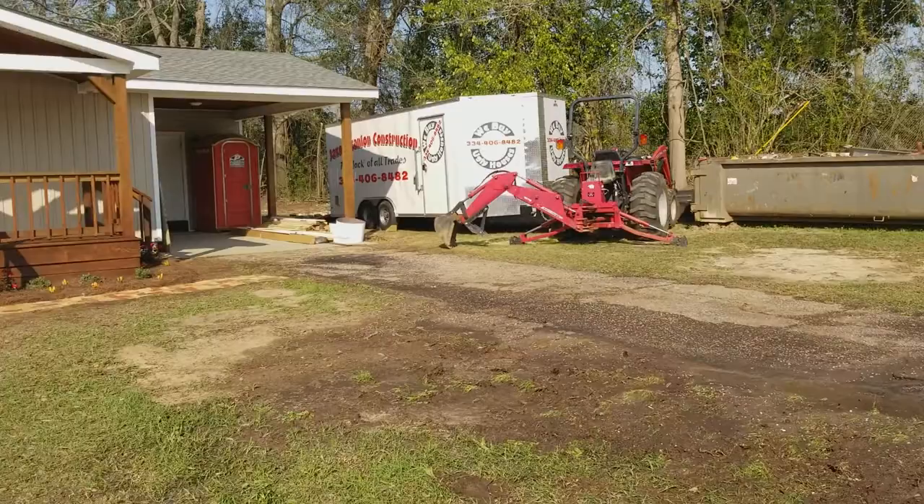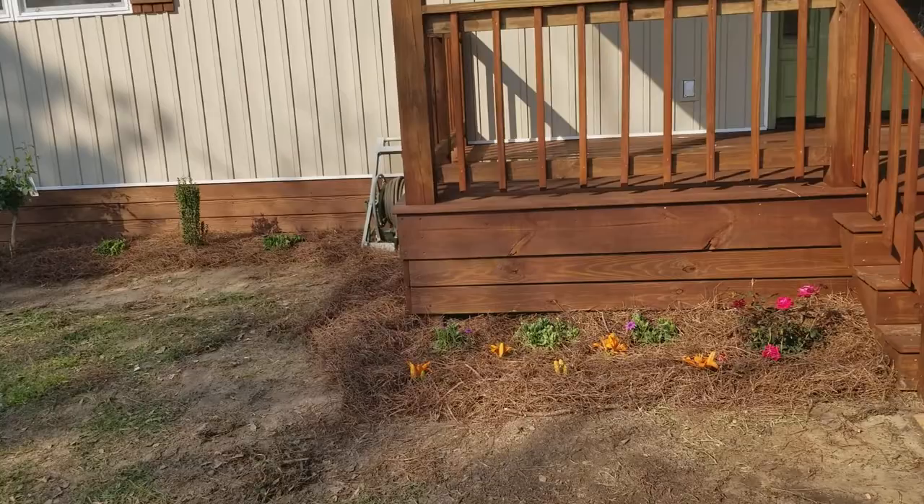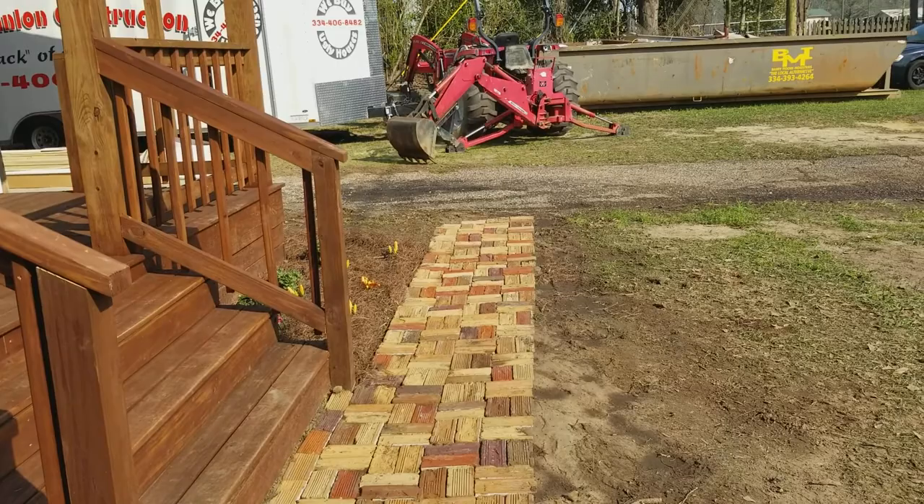We took all the brick that was over here in the original picture, and when we took it down, the bricks were all in pretty good shape. So it was something pretty cool to be able to come back and put in a walkway using the old brick.